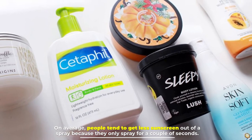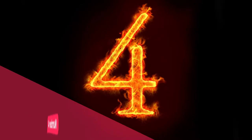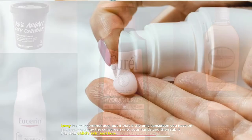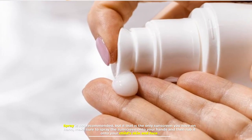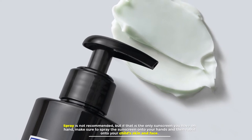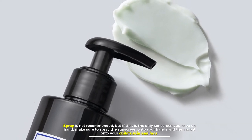Number four: overall, sunscreen lotion is the best way to go. Spray is not recommended, but if that is the only sunscreen you have on hand, make sure to spray the sunscreen onto your hands and then rub it onto your child's skin and face.